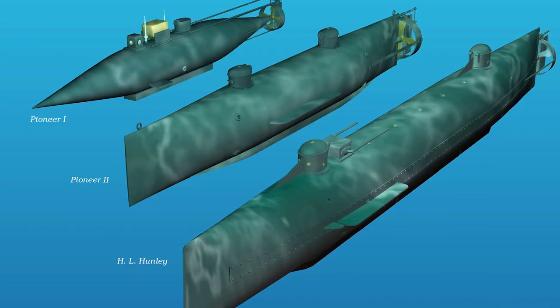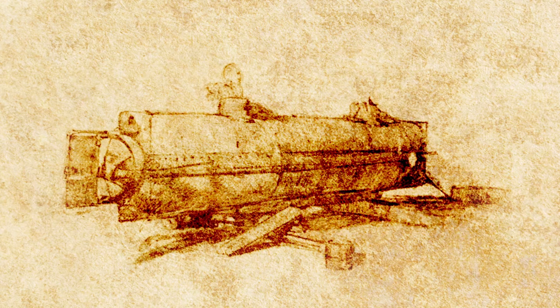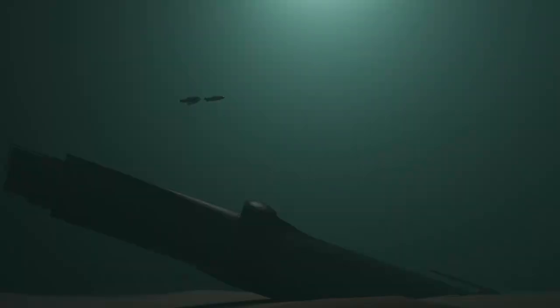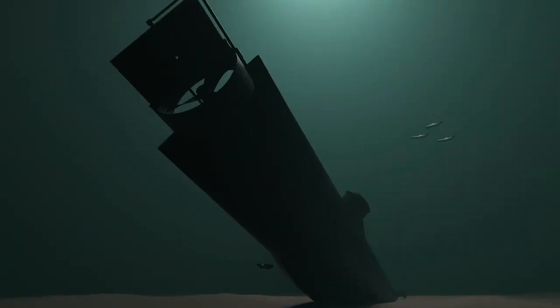A team of engineers built vessels to take the fight beneath the water's surface. Learning and improving upon the design, the experimental Hunley was the last of three attempts made by this group. She was almost abandoned after several men died during testing in 1863.